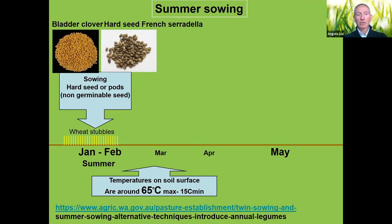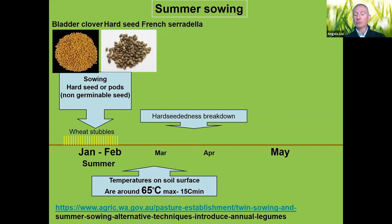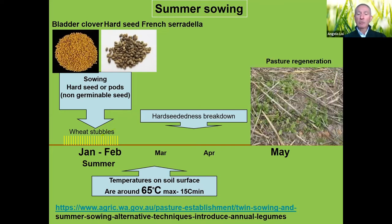What we're doing is letting the pods sit there to naturally break down their hard-seediness. For these two particular varieties, around 50–60% of the seed in the pods will become germinable by the end of summer. They are completely protected against false breaks — if there is rain in January, February, or March, the seed won't germinate. It comes up only at the end of summer, when we have the proper seasonal break.